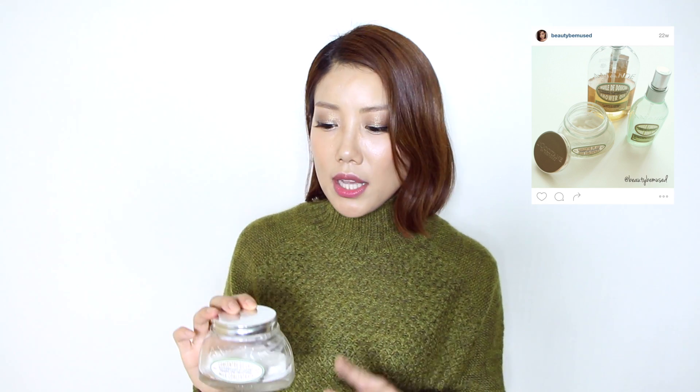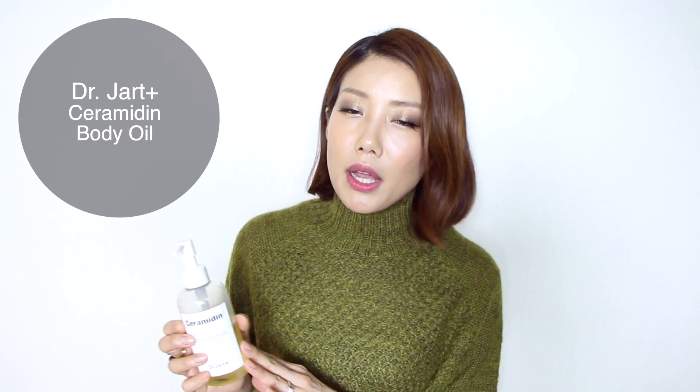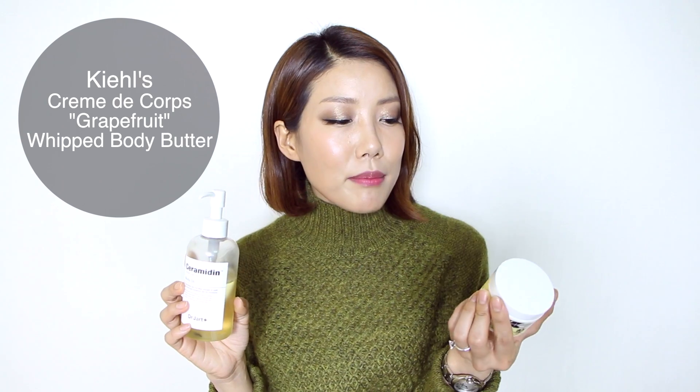I did do a full review on my blog of the L'Occitane Firming Milk Concentrate as well as the shower wash and body oil spray from the same line — I'll post a link to that review in the info area below. I really love this combined with the Dr. Jart Ceramidin Body Oil. You can use the oil in the shower or right after — it absorbs better into skin that's still moist. On dry skin you end up using more product and it doesn't absorb as well. Using these two together is more moisturizing than either product on its own.